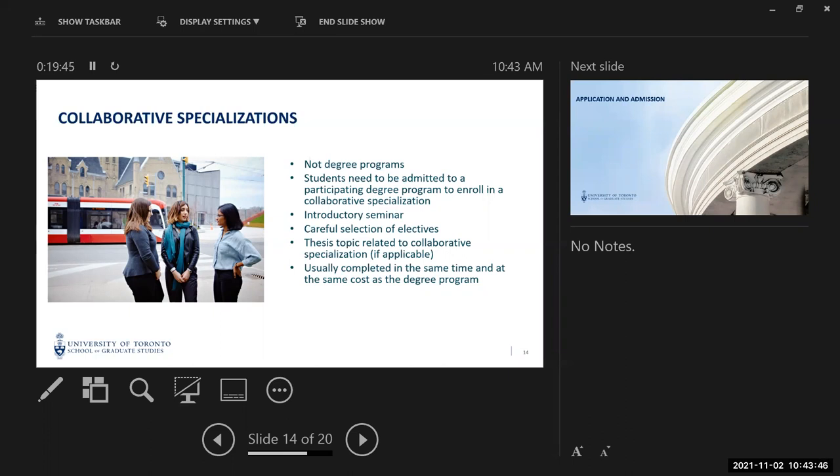You'll choose your electives carefully to make sure you're covering neuroscientific topics in your home program, and if there's a thesis, you'll do a subject related to neuroscience. When you graduate, you'll have both your degree and a certification in neuroscience as a collaborative specialization — and this won't cost any more money or take any more time than your degree program. We have these specializations across the disciplines: women and gender studies, end-of-life and palliative care, book history and print culture, sexual diversity studies — about 40 in total.